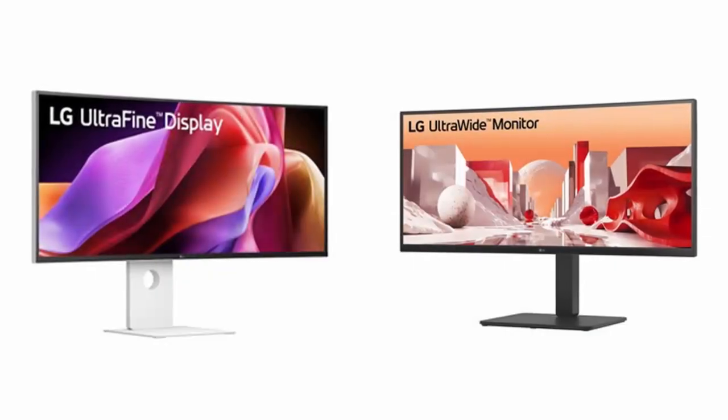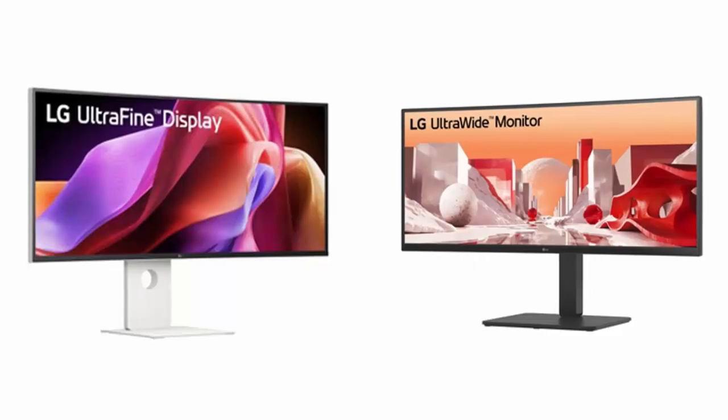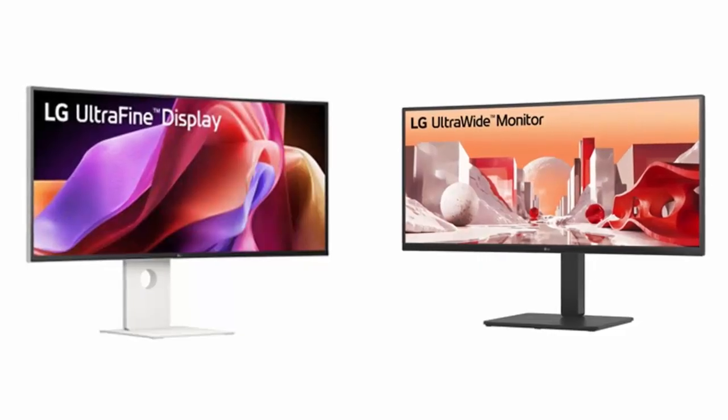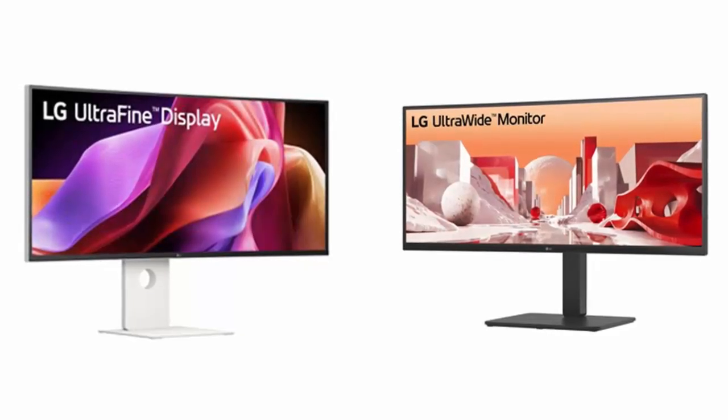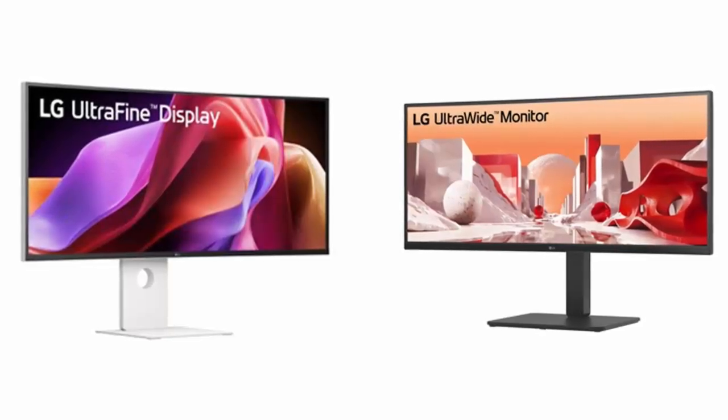LG just unveiled something that could redefine your entire desk setup. Meet the LG 40U990A-W, a 39.7-inch ultrawide Nano IPS Black monitor with Thunderbolt 5.